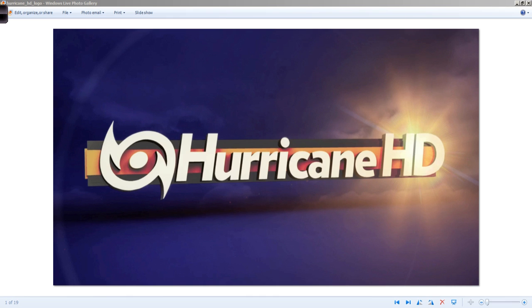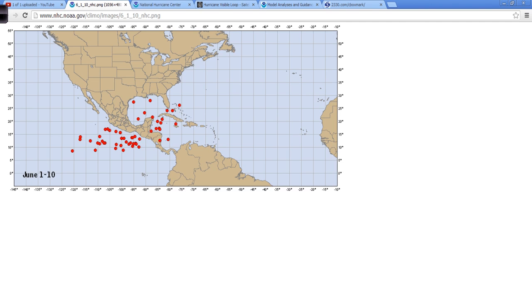Good afternoon. Mark Suddath, HurricaneTrack.com, here with your Hurricane Pro and HD video blog for June 1st, 2014, the first day of the Atlantic hurricane season.